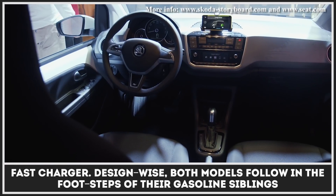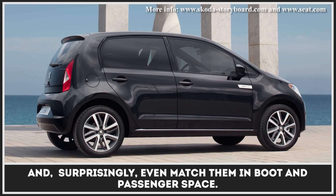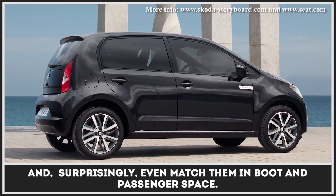Design-wise, both models follow in the footsteps of their gasoline siblings and, surprisingly, even match them in boot and passenger space.